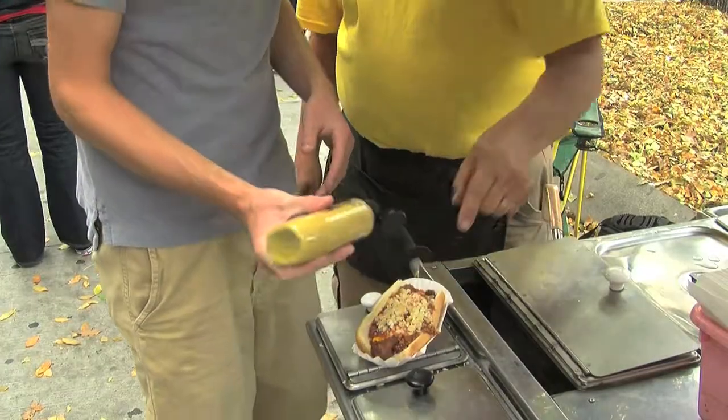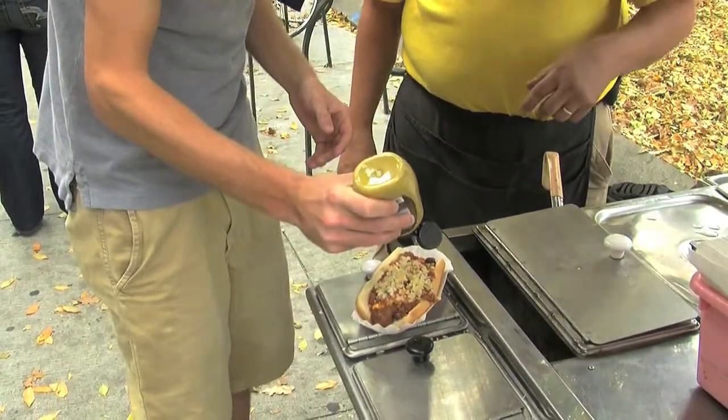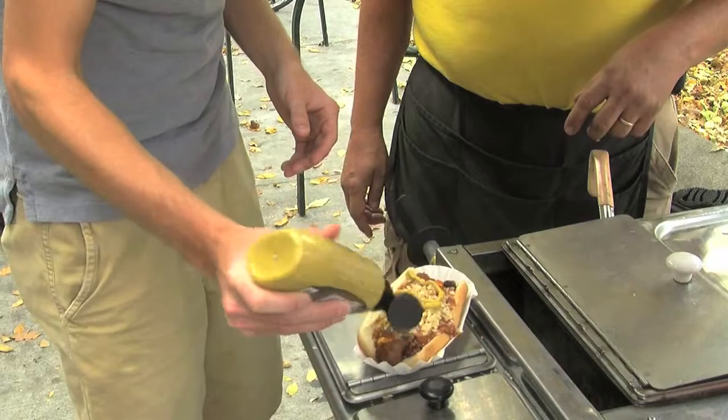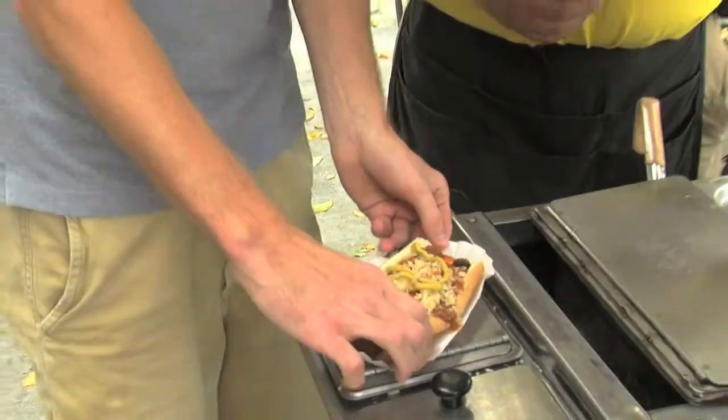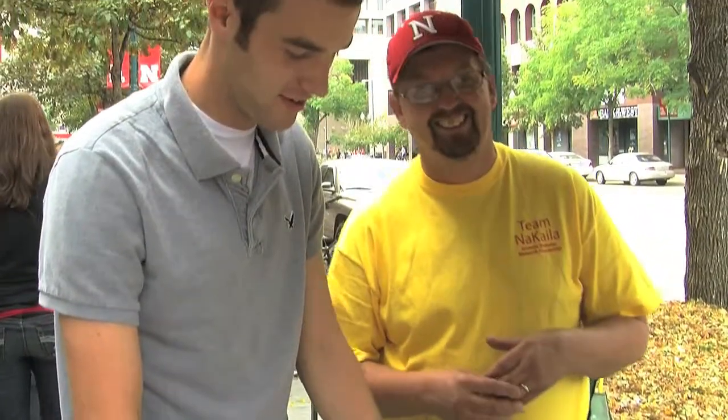Stick it across like that. Shake it down. There you go. Alright, let me take a bite of this bad boy. It's going to be hot. You ready for this? Alright.